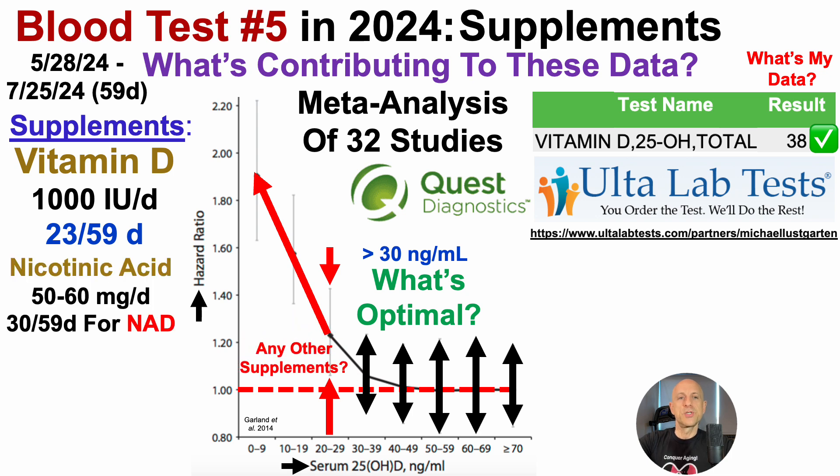What about other supplements? I also supplemented with nicotinic acid, 50 to 60 milligrams per day. I buy bulk powder, dissolve it in water to make a stock solution, and drink a small amount daily — no pills or capsules with fillers. I took nicotinic acid for 30 of the 59 days to potentially increase NAD. I sent blood to GINFINITY for NAD analysis, and on July 26th, blood intracellular NAD levels were 27.8 micromolar — close to my average of around 30 micromolar. My lowest has been under 20 micromolar, so that's a nice result from just 50–60 mg of nicotinic acid per day.